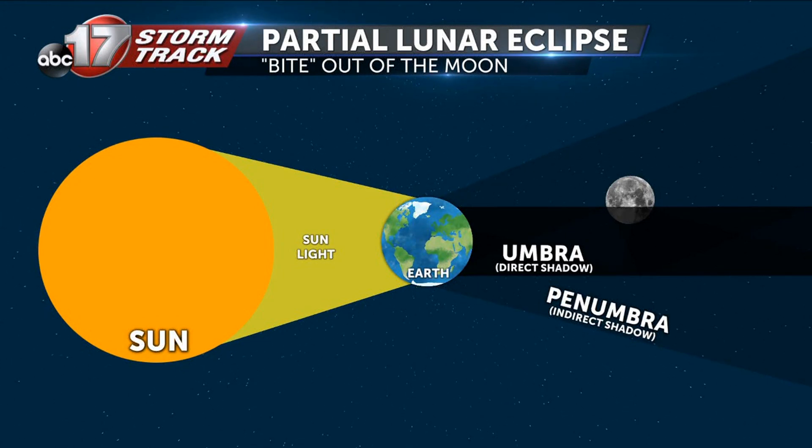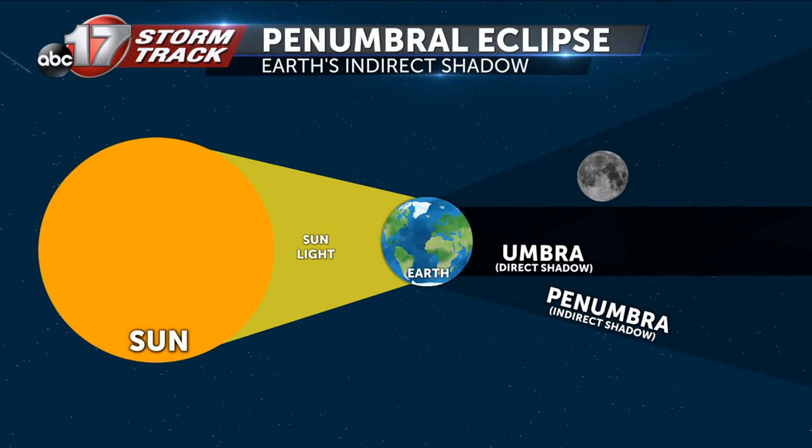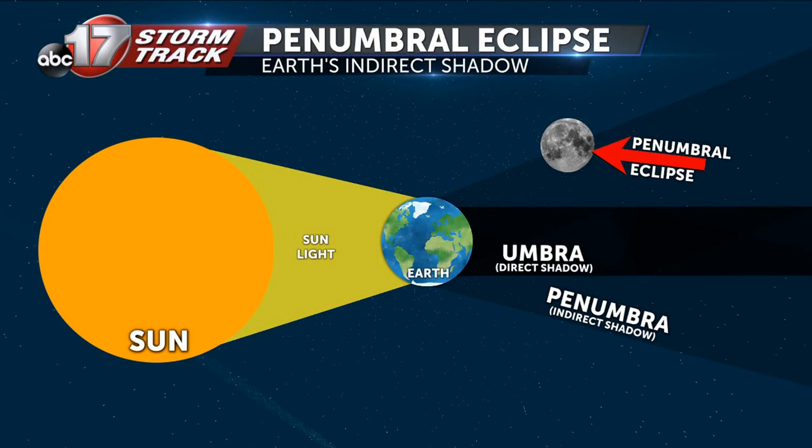In a penumbral lunar eclipse like we'll have tomorrow, it's much more subtle. When light shines on the Earth, a direct shadow or umbra forms, along with an indirect shadow which fans out and is much less discreet. This type of eclipse is much easier to follow in rural areas or if you have access to a telescope.